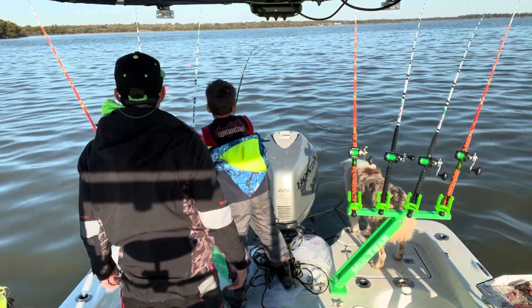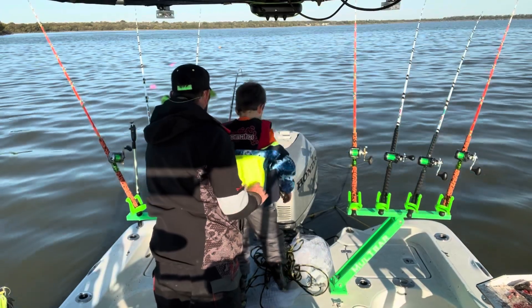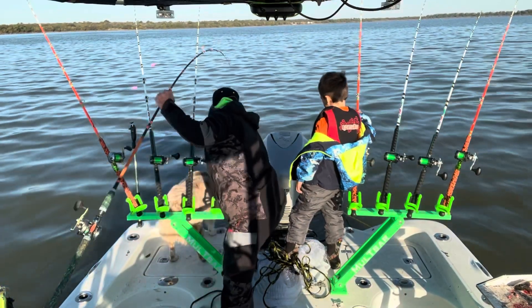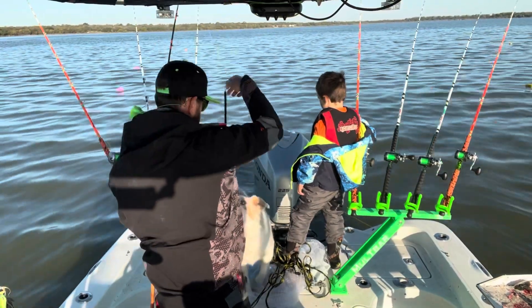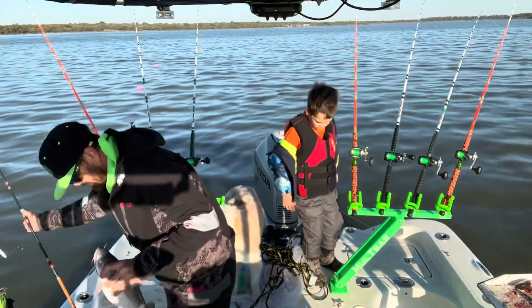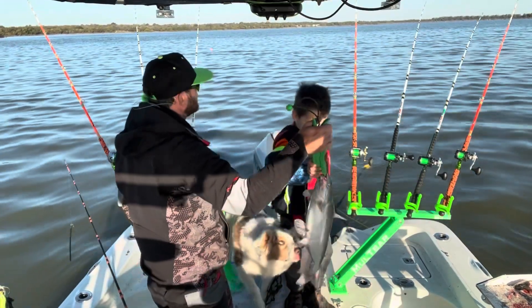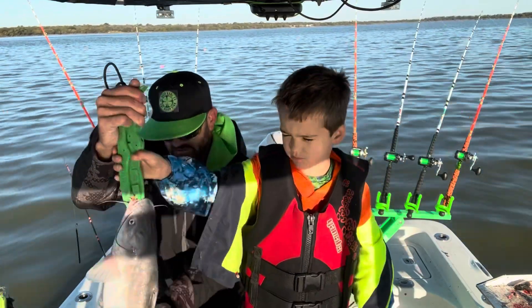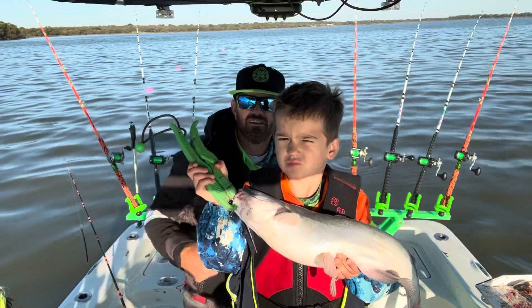You got one! We're on the board - nice job buddy. Let me get him in the boat. Hold that up there to the camera - hold him up like I showed you how to hold him. Look right under his belly, hold him up right up there into the camera. Hold him out there so you can see it. Good job, we're on the board!